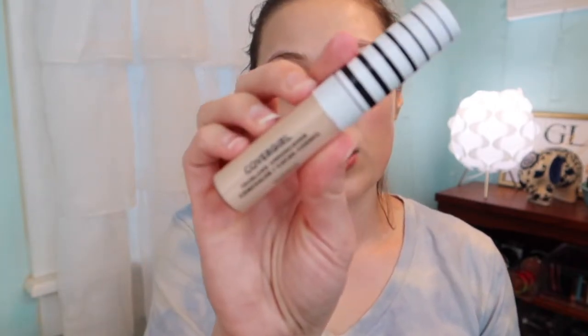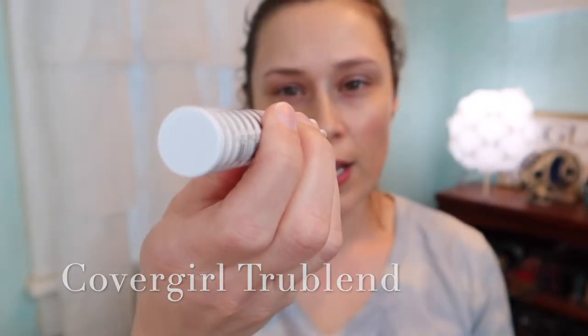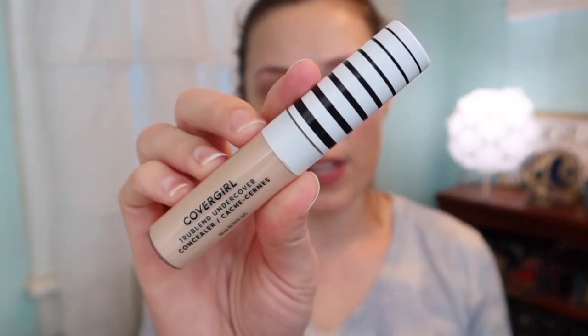After I put my concealer on and the setting or finishing powder on, it's going to be just enough coverage for me. We are going to use the CoverGirl TrueBlend Concealer — also in Classic Ivory. I love this one so much. We're just going to do a little here, a little here, and blend it in. Less is more.